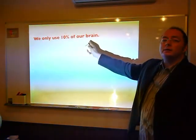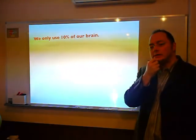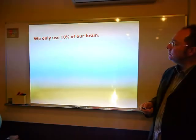We only use 10% of our brains. I bet you've heard of that one before. Is it true? Well, let's take a look.